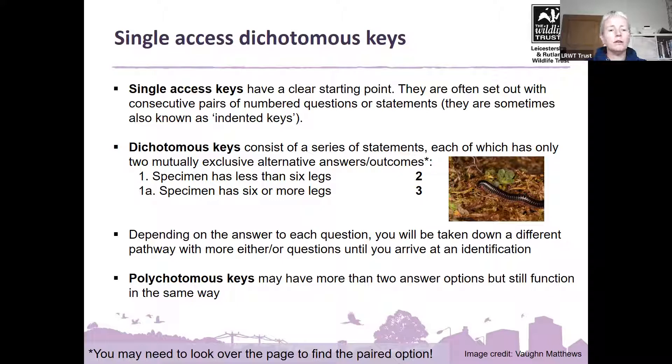A polycotomous key just means it might have more than two answer options — three, four or five — but still mutually exclusive statements, only one of which will be true for your specimen. One thing to note: you might need to look over the page to find the paired option. Sometimes finding your two or three options means looking on separate pages in your guide.